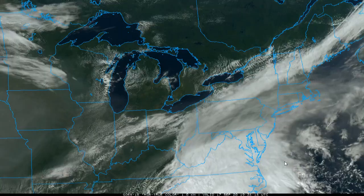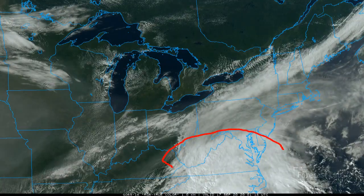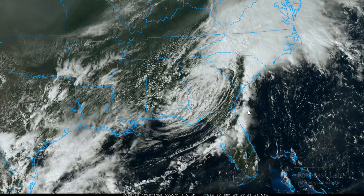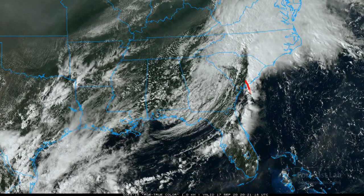The thicker convective bands are moving up into Virginia and Maryland. Getting a closer look: there's some well-defined convection from Charleston, South Carolina, all the way up towards the Roanoke area. Extending down, this kind of looks like a front to me.